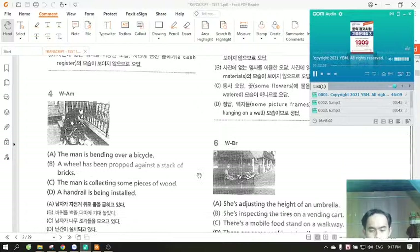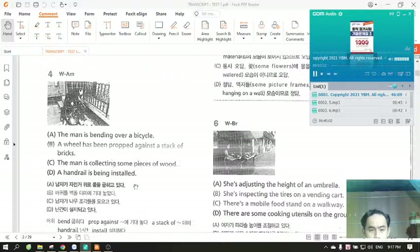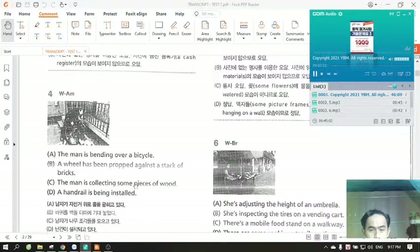Number four. Look at the picture marked number four in your test book. A. The man is bending over a bicycle. B. A wheel has been propped against a stack of bricks. C. The man is collecting some pieces of wood. D. A handrail is being installed.